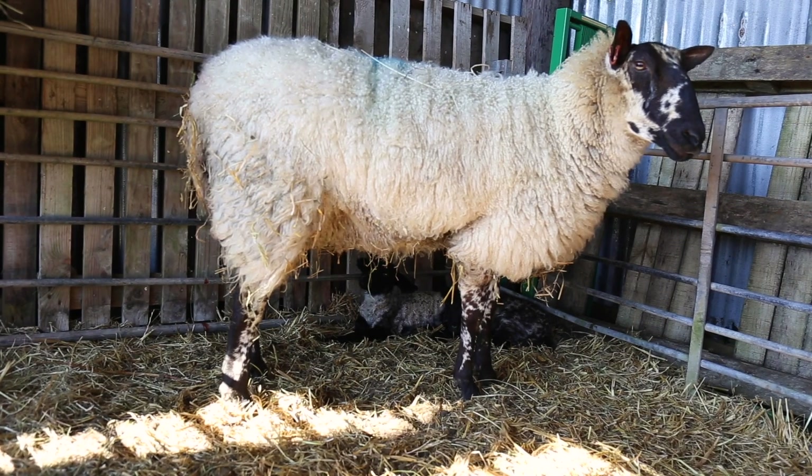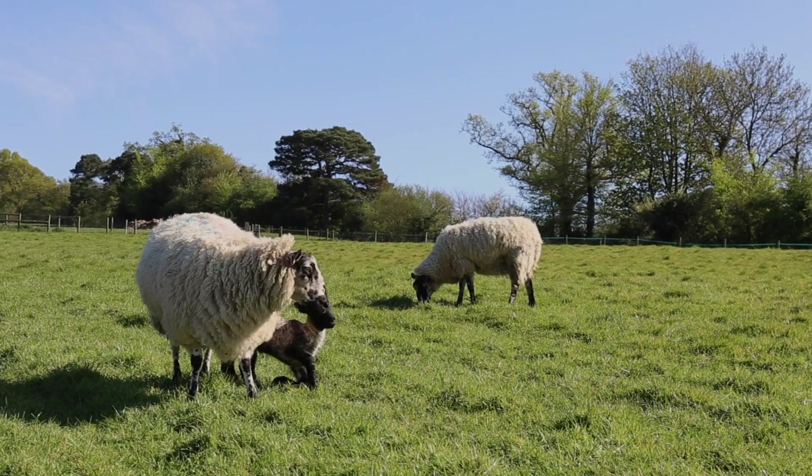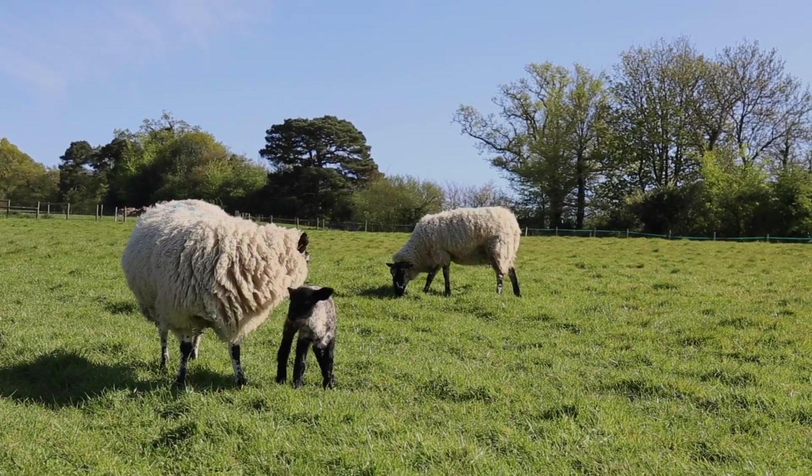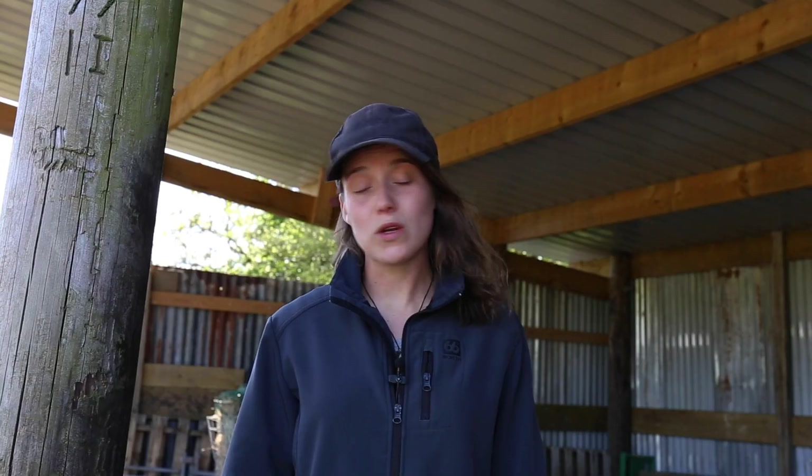Many commercial farmers will lamb indoors, whereas others prefer the traditional method of outdoor lambing. This year Clive and Natalie have decided to compromise between the two. As a general rule, we'll always lamb outdoors. It's considered most hygienic, it's less stressful for the ewe, and it's the most natural situation for them to be in while giving birth.